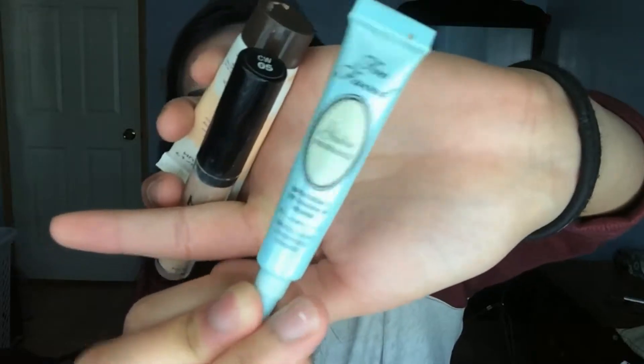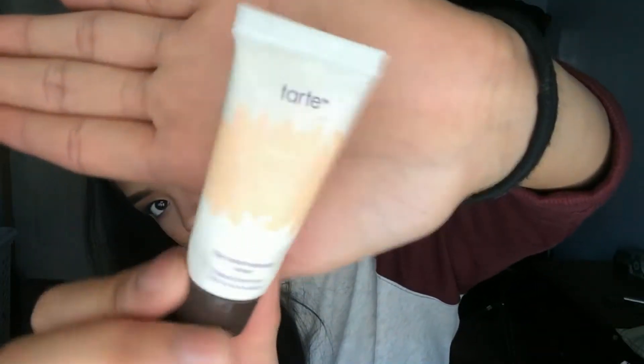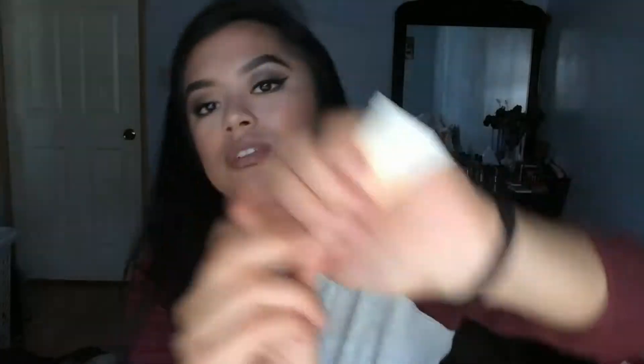Let's move on to makeup finally! I have a little sample of Too Faced Shadow Insurance — didn't get to use it up, it went bad and smelled weird toward the end. Eyeshadow primer is eyeshadow primer. NYX HD Concealer — I can't believe I used this up, I'm so proud, I did enjoy this concealer so much. Tarte Baby Tinted Primer — good, but it wasn't my color. It oxidizes a lot — when I first applied it it looks really light but then you straight up look orange.